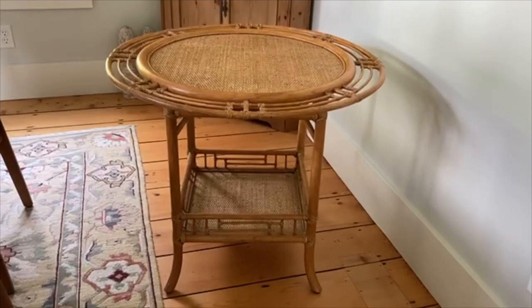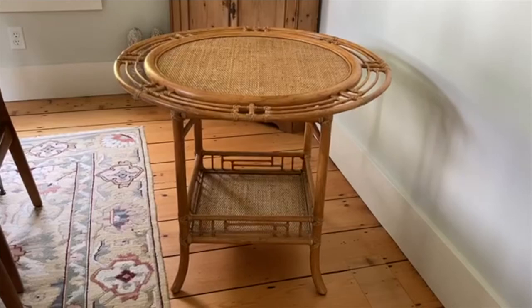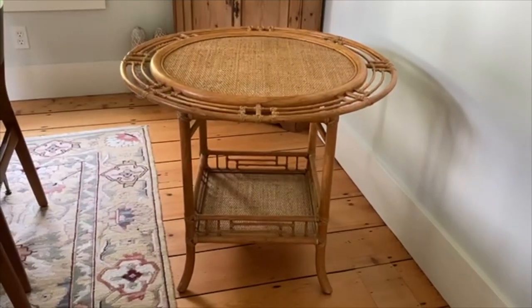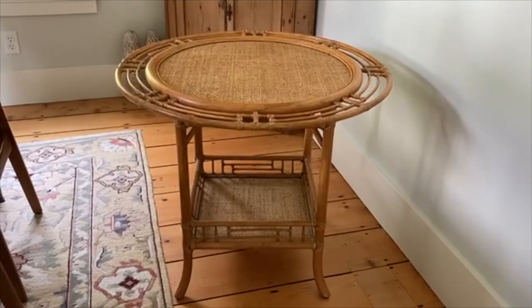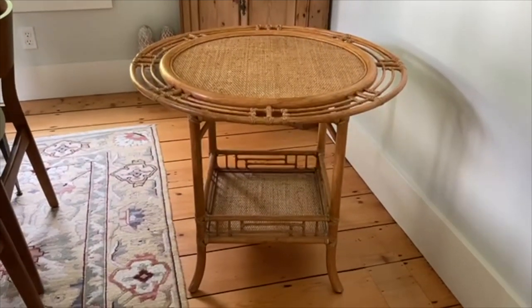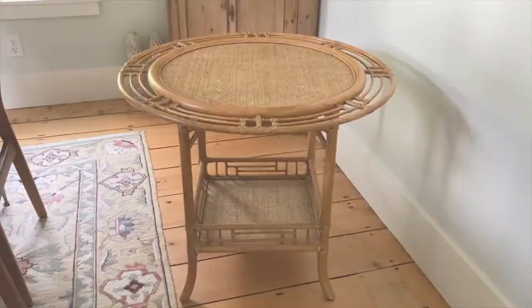Thanks for watching. If you haven't subscribed already, please do. We are aiming for 500 subscribers before the end of summer and we're really, really close. So please click subscribe and like this video. If you've ever found something from a free pile that ended up being in your bucket number three, let me know — I'd love to hear from you. We'll see you next time.